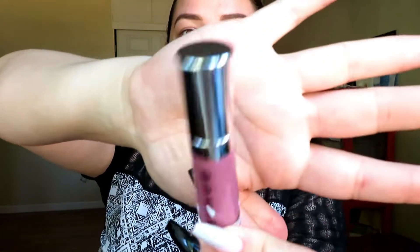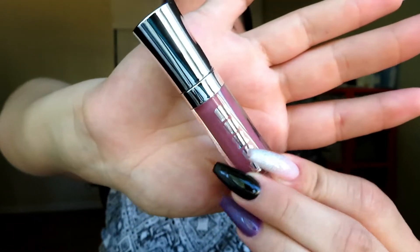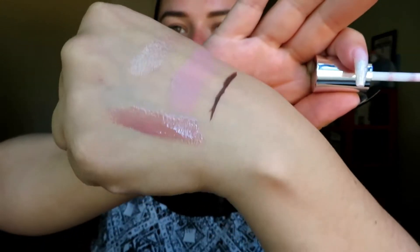Next is a Buxom lip gloss — this is definitely a deluxe size, not a sample at all. It's in the color Dolly. I am a huge fan of Buxom glosses; I always buy them during the winter or holiday season. It smells so good and it's a nice little pink with silver and gold sparkles. Look how nice that swatch is — Buxom really brings it when it comes to glosses.